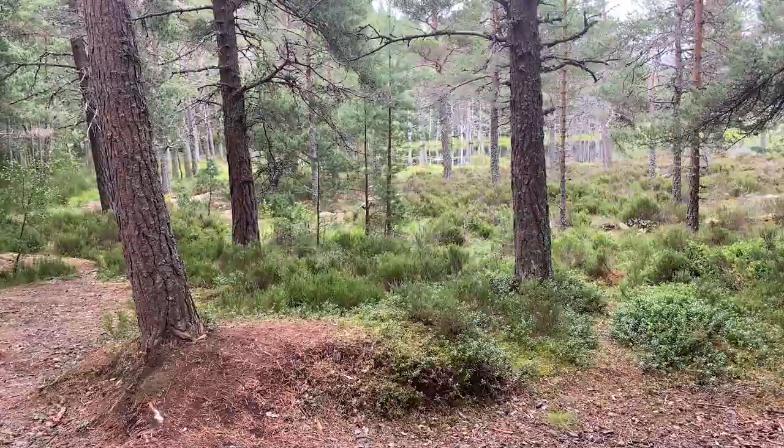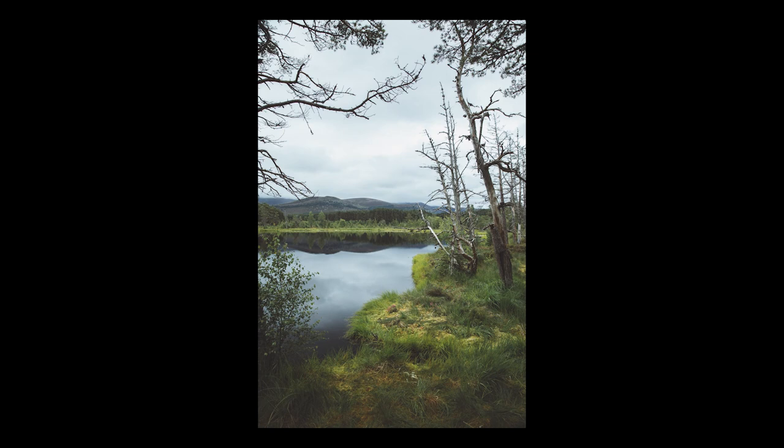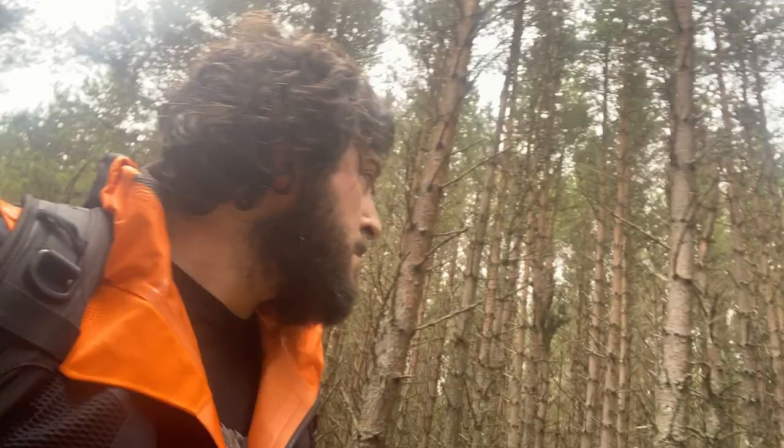I briefly explored a bit more of the shoreline and took a couple of snaps which are basically fine but don't have much of a real subject to make them stand out. They're nice memories from the trip but I really doubt these will ever be in my portfolio. From here I hiked further through the forest trails.